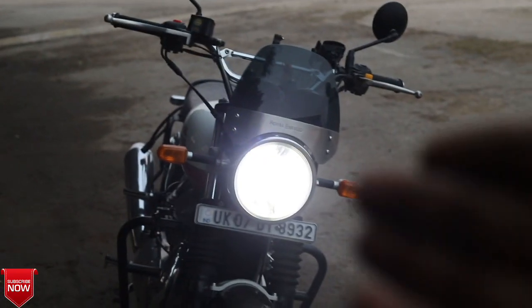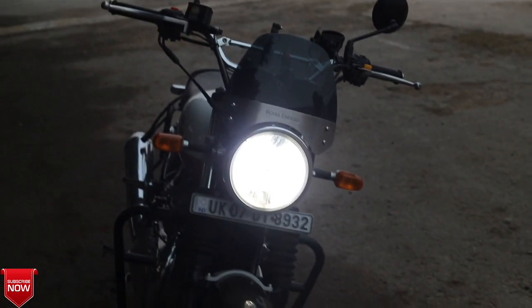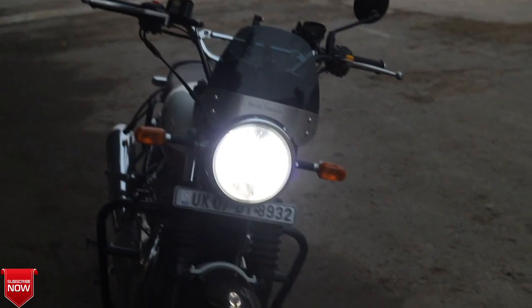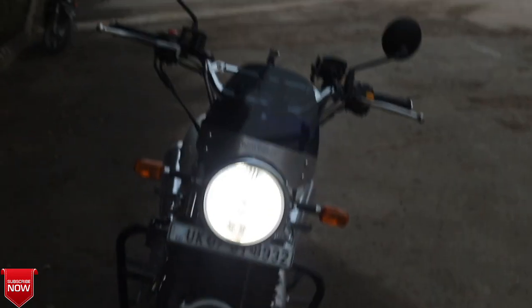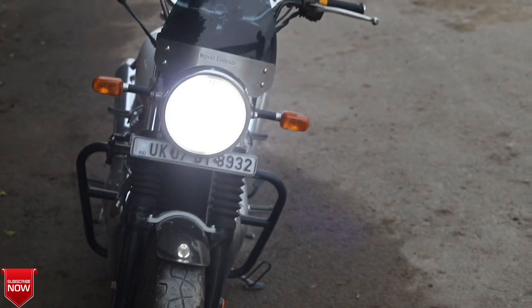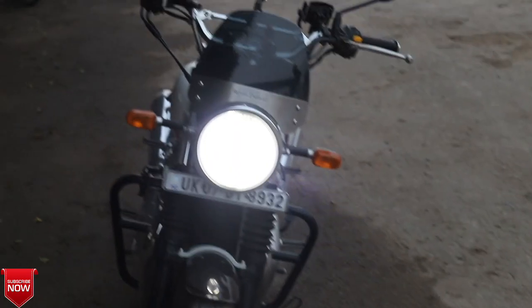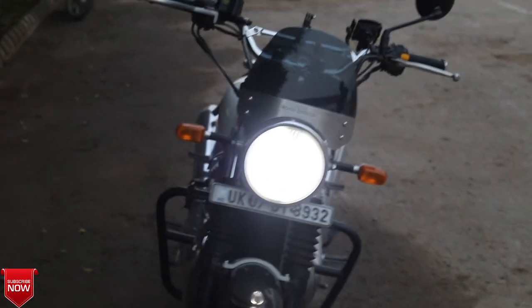Night Eye bulb approximately ₹1,600 का पड़ेगा। जिनको लगता है कि यह बहुत महंगा है, उनके लिए बता दूं कि अगर same bulb Philips का warranty के साथ लेने जाओगे, तो वो ₹5,000–₹6,000 का पड़ता है। जी हाँ, ₹5,000–₹6,000 का एक headlight bulb Philips brand का warranty के साथ आपको पड़ेगा।